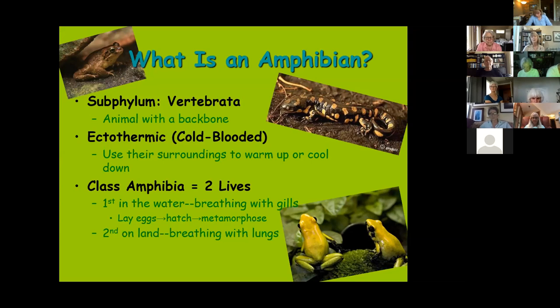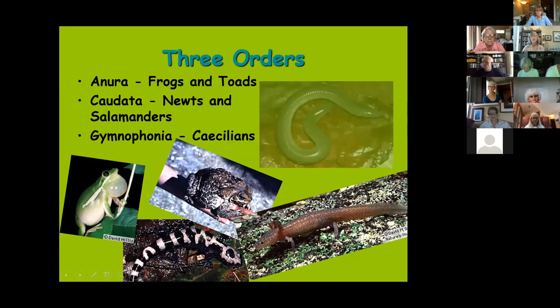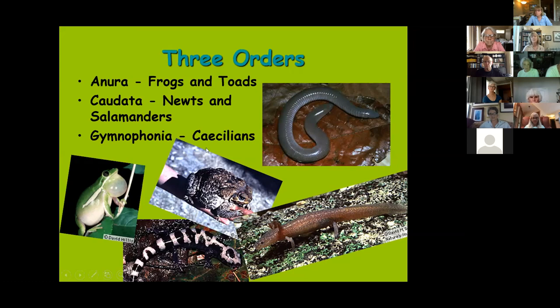Within Amphibia there are three different orders. First are the Anura — the frogs and toads. 'A' means without and 'nura' refers to tail, so they have no tails. The Caudata are the newts and salamanders, mud puppies, and sirens, which have both limbs and tails. Finally, the Gymnophiona are the caecilians — strictly tropical, looking like an earthworm but actually vertebrates, spending time burrowed in leaf litter or aquatic. They don't occur in Texas.